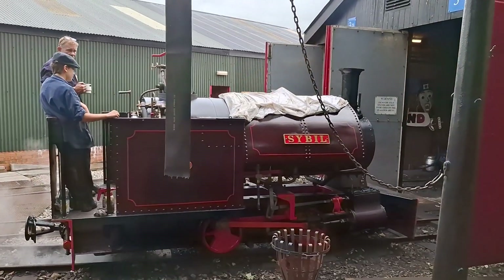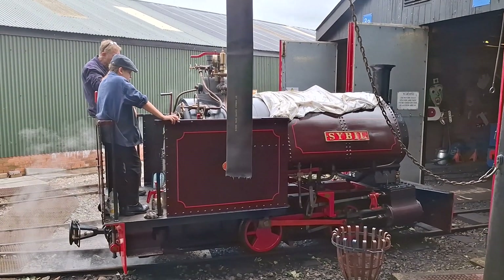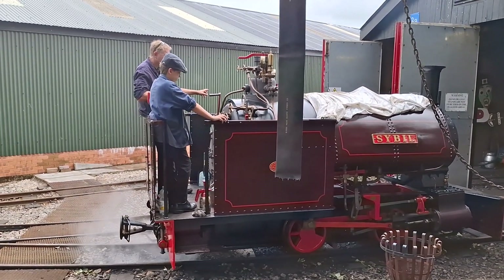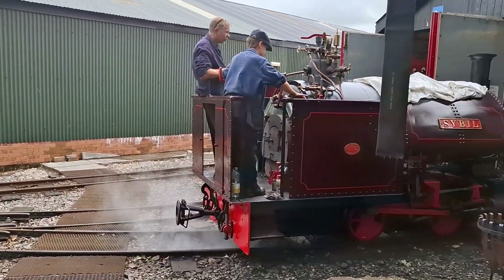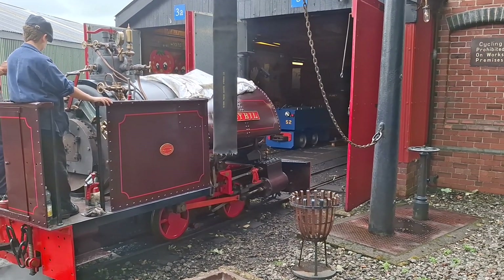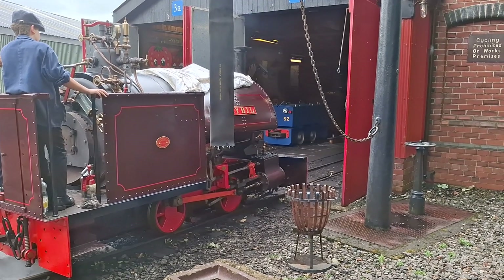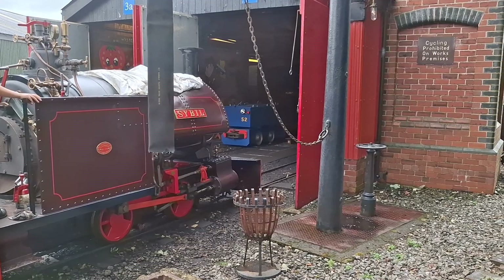There's one of the other engines being worked on at the moment. This one's called Sybil. As you can see, it doesn't have an actual cab to it. And there's a sign telling us not to cross the line here, but you can also see what looks like a little electric locomotive in the shed.